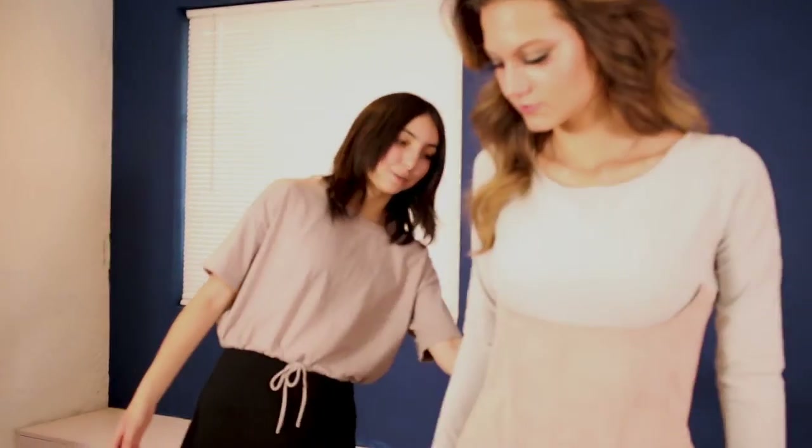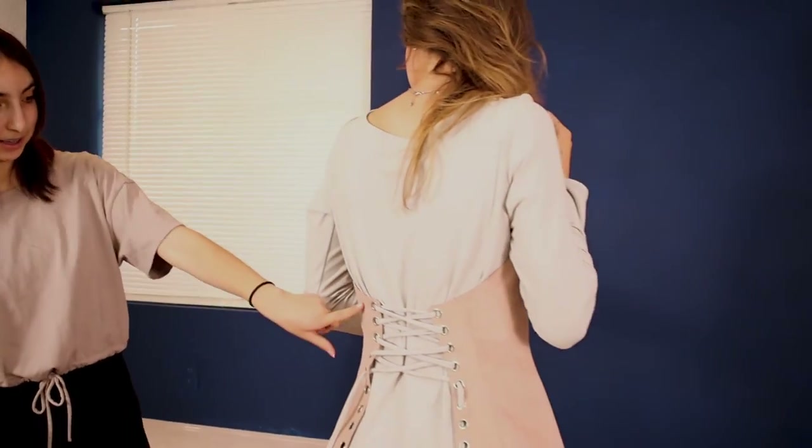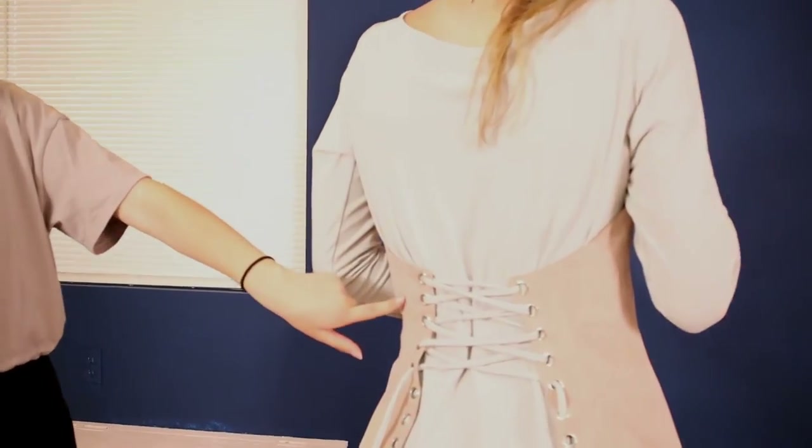This one is made out of a pink suede material and it has a lot of panels. The lacing and the grommets in the back, and these are the bone channels which hold synthetic boning.